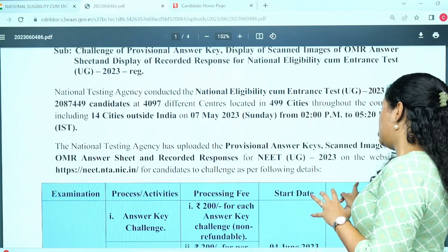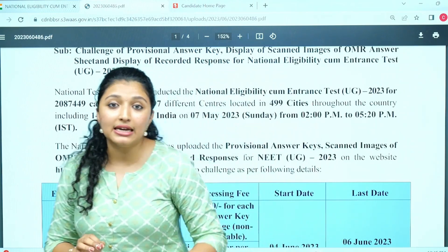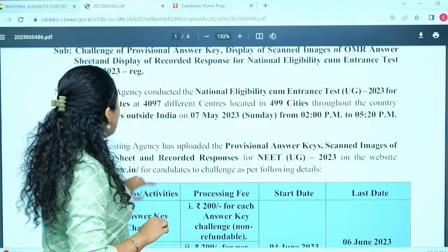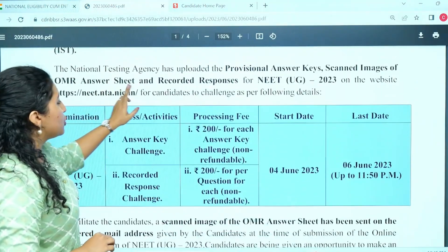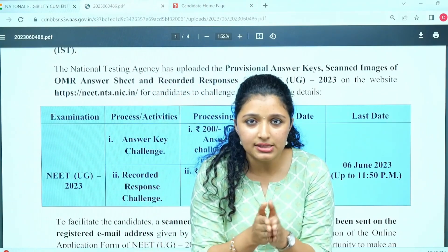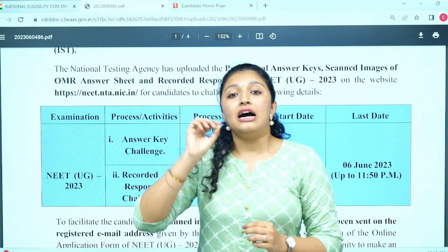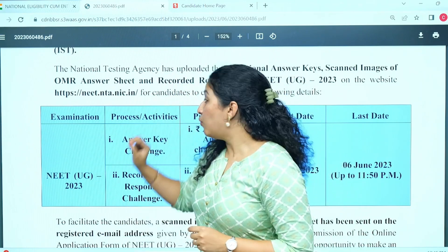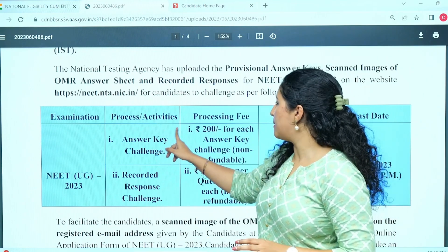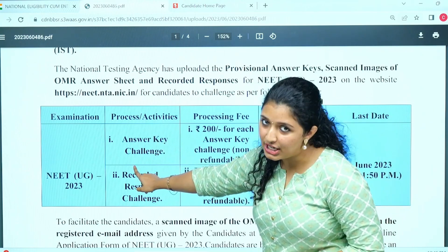The recorded response for NEET UG is on the website — all of these things are available there. Now, if you are doing a challenge, there is a fee. In case you have an answer you want to challenge, you have to mark the answer and submit it. For each question you challenge, it will cost 200 rupees. You can pay 200 rupees for each challenge.